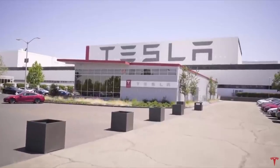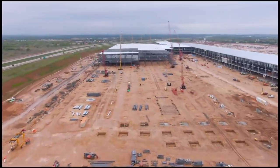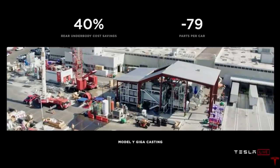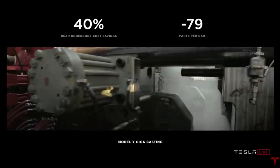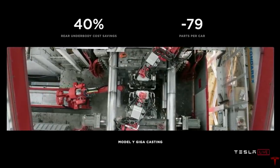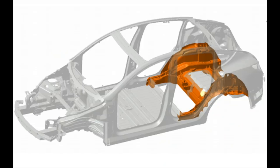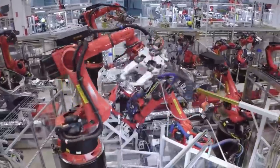Tesla is already working on their next generation Terra factory even before they are done with the two they are building right now. This new factory will make Tesla's manufacturing — already some of the best and most advanced in the world — go to a totally new level, and in a much smaller footprint. Just the rear underbody casting in the Model Y saved Tesla from buying 300 robots, both in cost and in floor space.